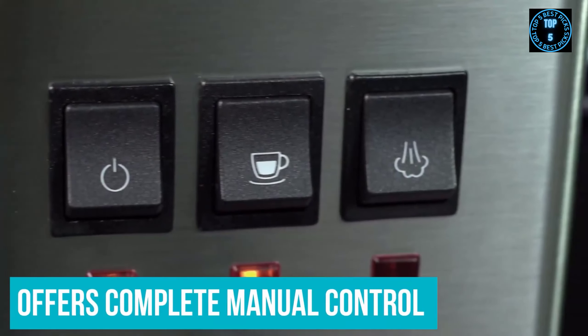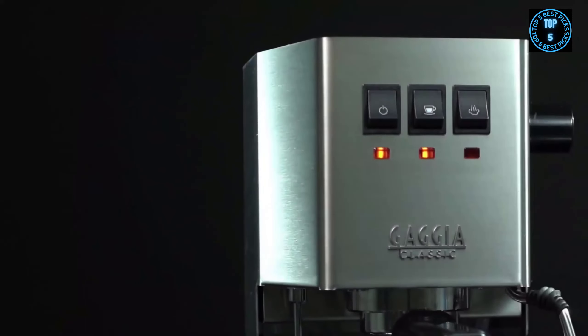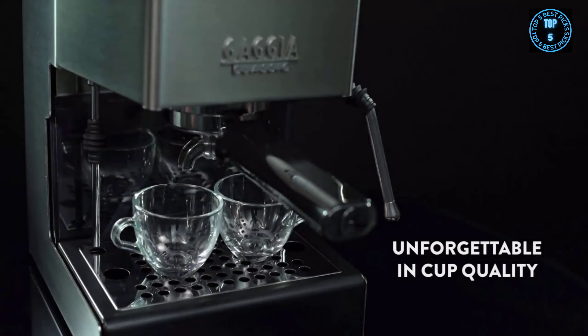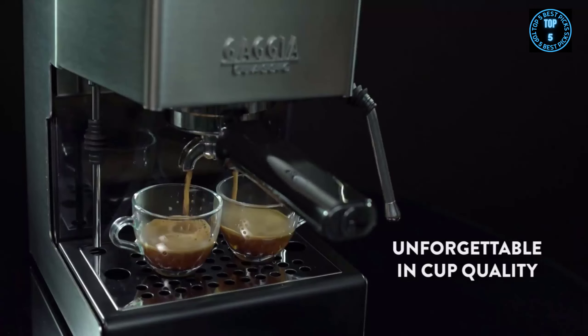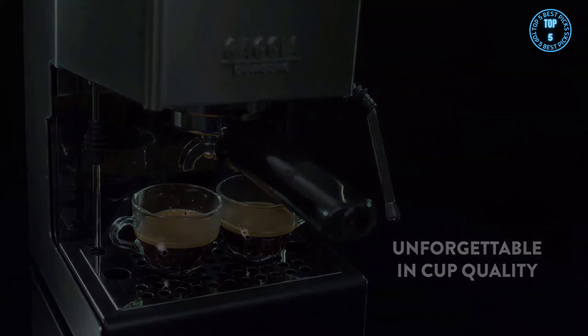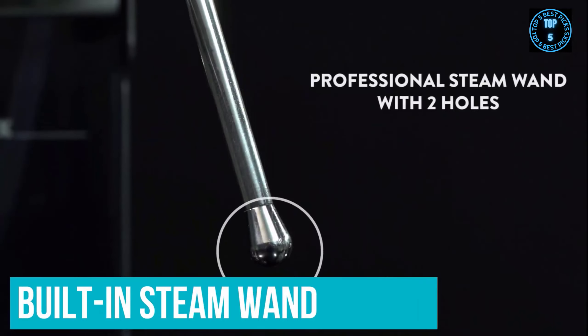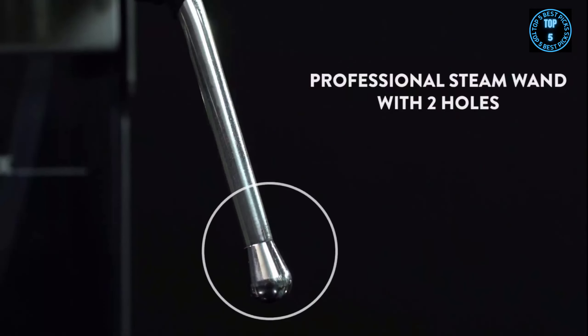It also offers complete manual control over how much water is dispensed, allowing you to create the volume of coffee you want. On test, we were impressed that the coffee was rich and intense. With all three filters, it had a stable crema that reformed when we sprinkled sugar on top. The built-in steam wand ensures you can make milk-based coffee drinks too; however, this is the most expensive espresso machine.